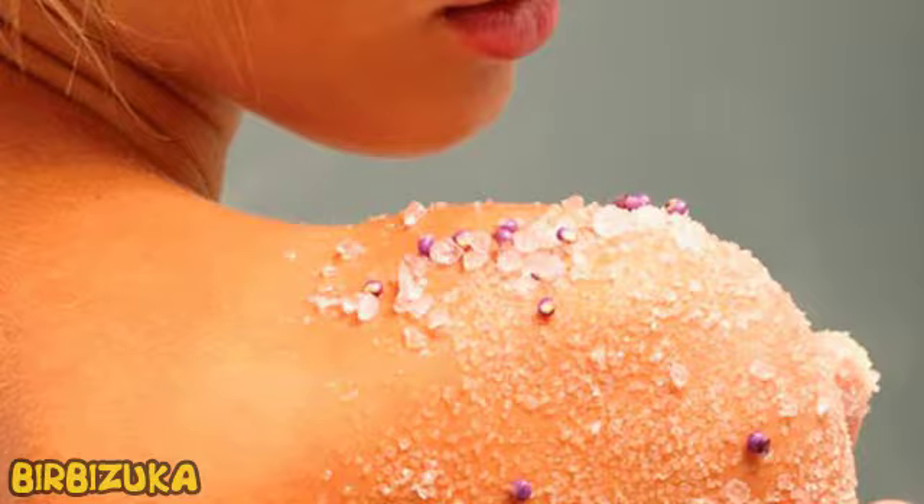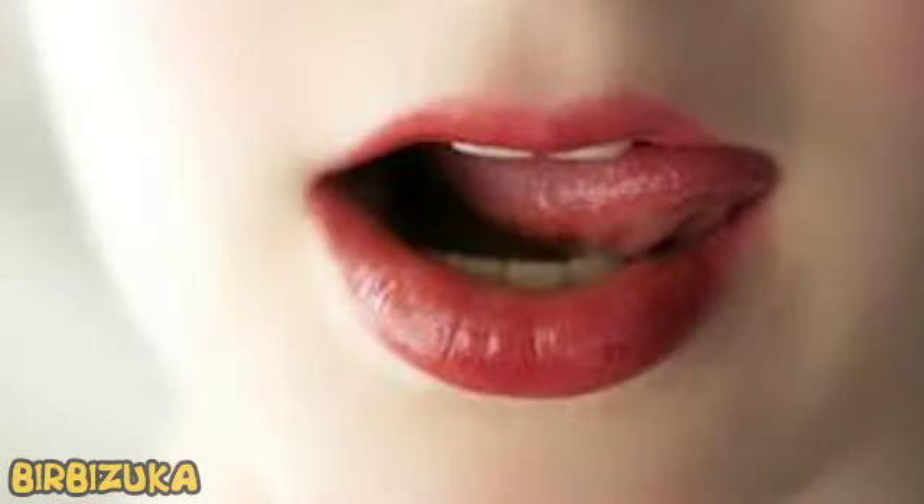Sugar can keep the freshness of flowers. Just add 3 tablespoons of sugar and 2 of vinegar to the water. Sugar is useful for the stems, and vinegar will stop the reproduction of bacteria.